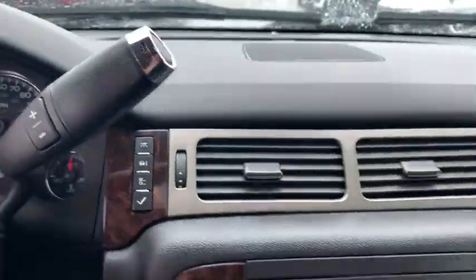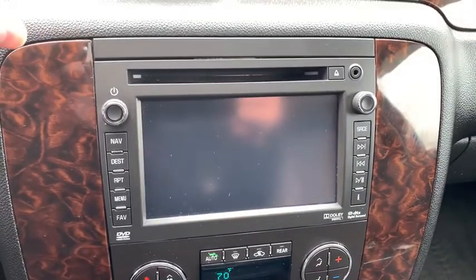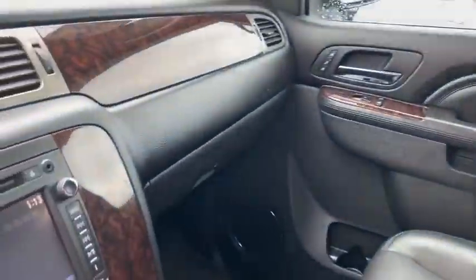Here are some of this vehicle's great options: navigation system, remote engine start, power passenger seat, traction control, leather-wrapped steering wheel, dual airbags, power steering, auto-dimming rear-view mirror, and four-wheel disc brakes.